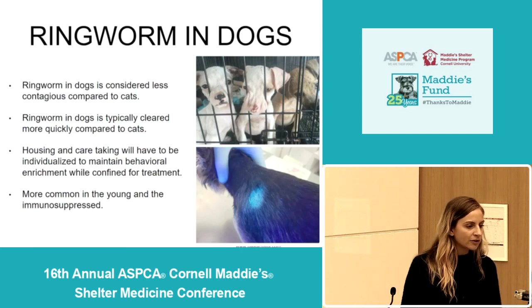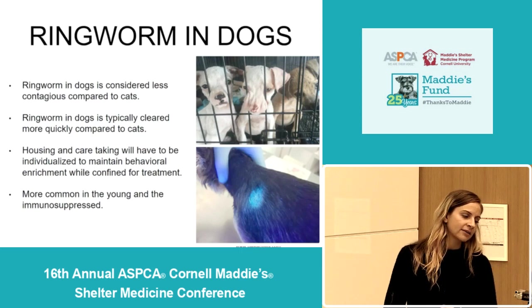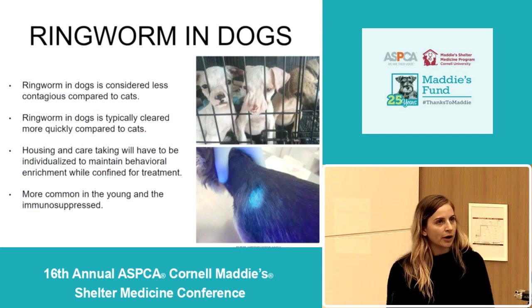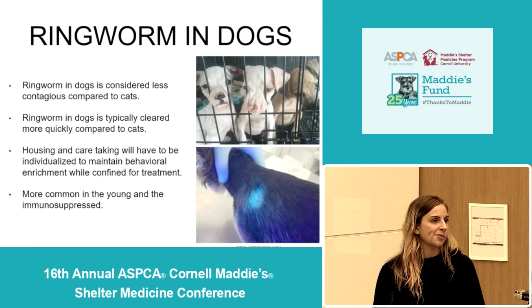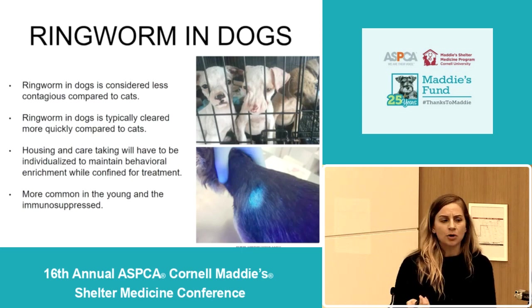Ringworm in dogs is considered less contagious compared to cats, and ringworm in dogs is typically cleared more quickly compared to cats. Each shelter with a ringworm-positive dog will just have to determine how to best house and care for those animals to maintain their behavioral health while they're undergoing treatment. Like cats, ringworm is more common in the young and the immunocompromised.